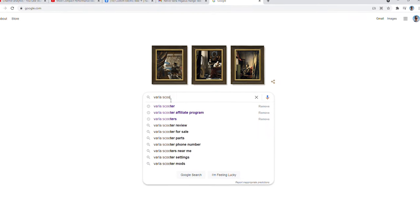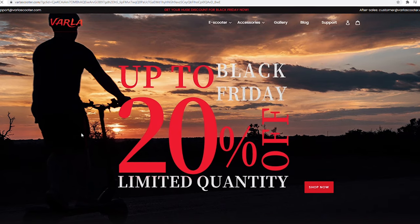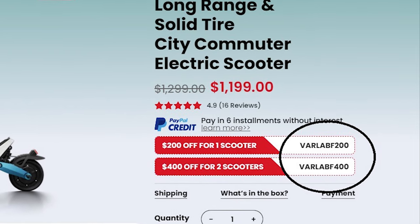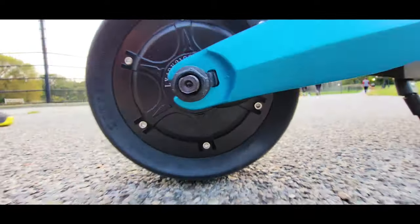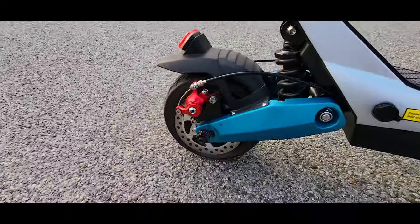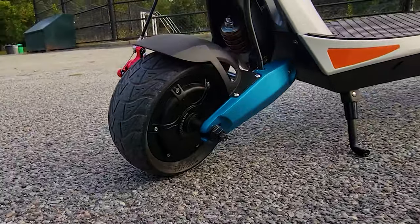In closing, I'd like to let you know that Varla will have big discounts for Black Friday starting November 11th. The first 200 buyers will get a $200 discount on a scooter purchase, and the remaining buyers will get a $100 discount and a handlebar bag. Check it out starting today. Please use the affiliate link in the description box — it helps this channel grow and bring more objective EV reviews.